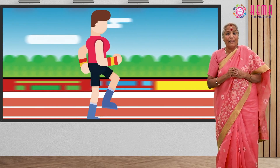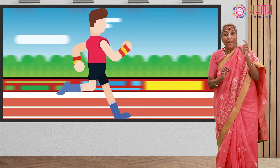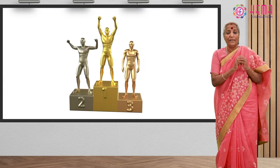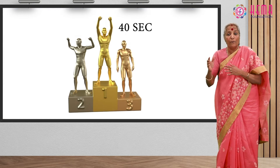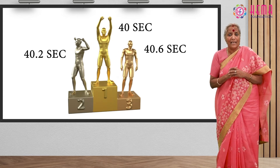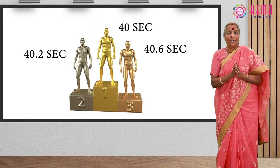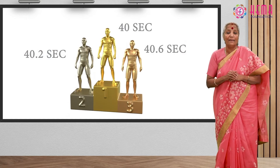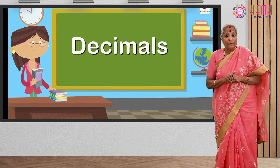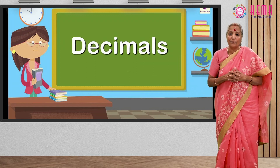In athletic events, in running competitions, you might have seen participants win with just a few seconds' difference. Ram came first in the 100 meters running competition in 40 seconds, and Raghu came second with 40.2 seconds. This 0.2 seconds is obviously not a big difference, but every second is precious, especially when you play a winning game. So decimals teach you the value of perfection — you will continually make improvements and better performances, and then results will follow.